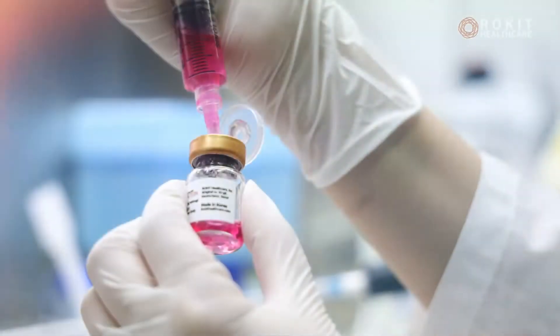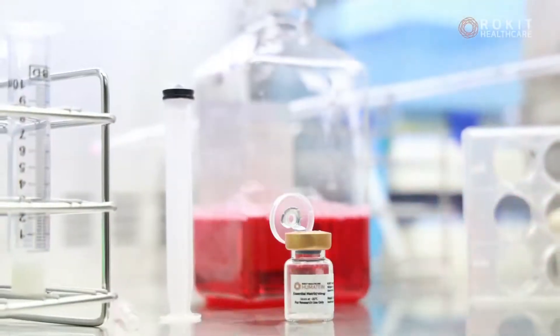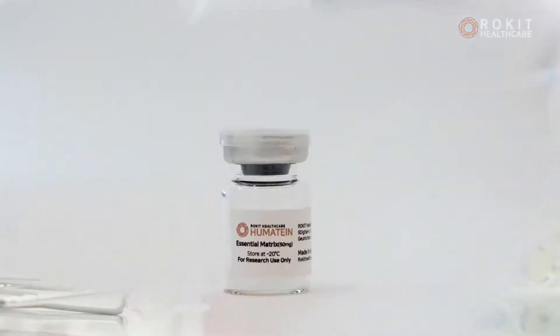Starting with Rocket Healthcare, Humatine enables researchers to apply their studies to actual patients, regenerative medicine fields, and applicable research areas.